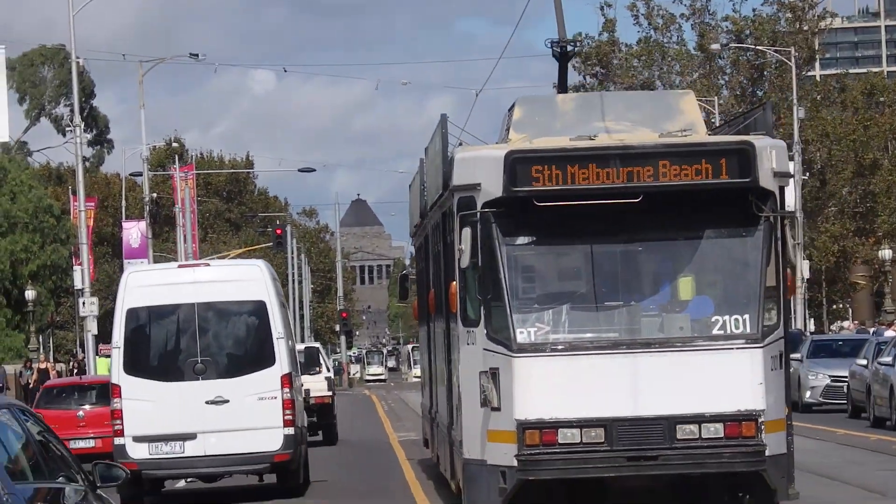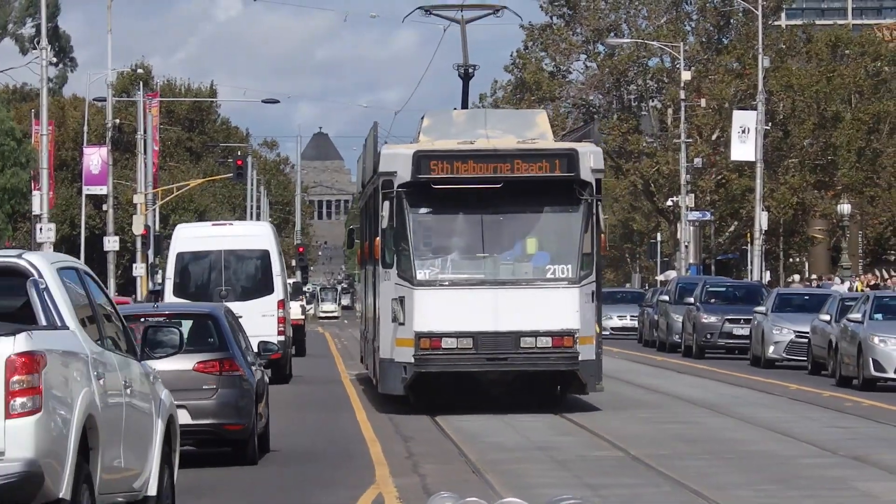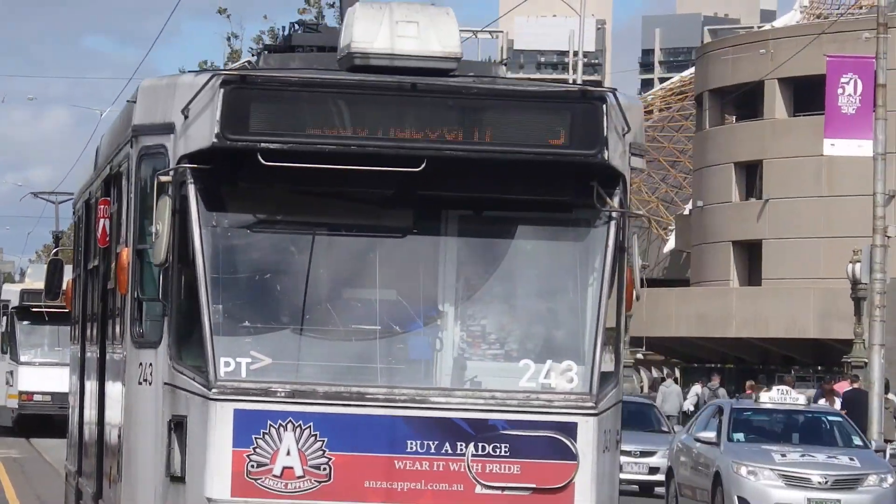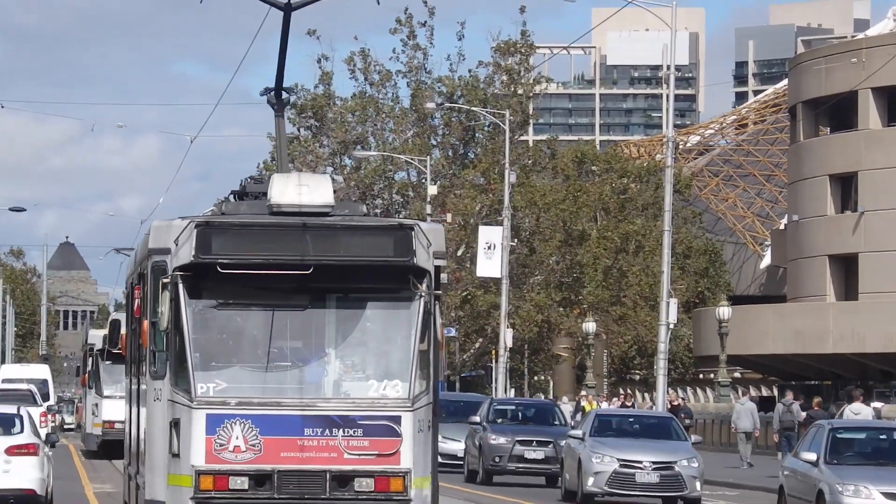Hello everyone, it is the City Trains NSW Training Channel speaking to you, and welcome to the first of my Melbourne tram videos. I'm currently at Flinders Street Station.